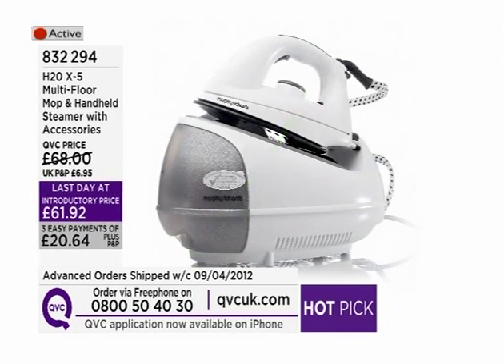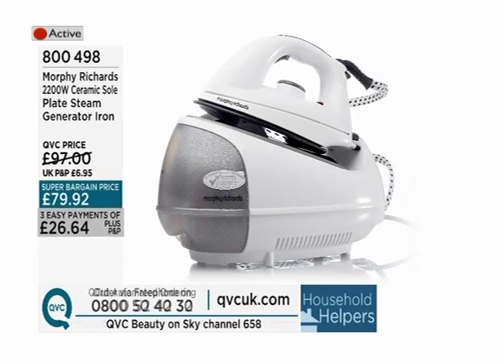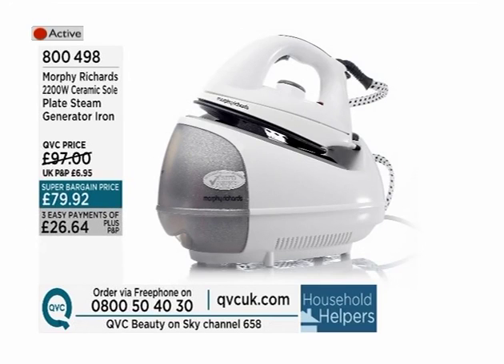We're also going to be looking at the Morphy Richards 2200-watt ceramic sole plate steam generator iron — item 800498. It's a super bargain price of £79.92, three EasyPays of £26.64. Super bargain price basically means that Morphy Richards, a great household brand, have said you can have a certain amount of stock but that price they can't repeat. We don't have a huge amount left, and that's three EasyPayments of £26.64 available today.